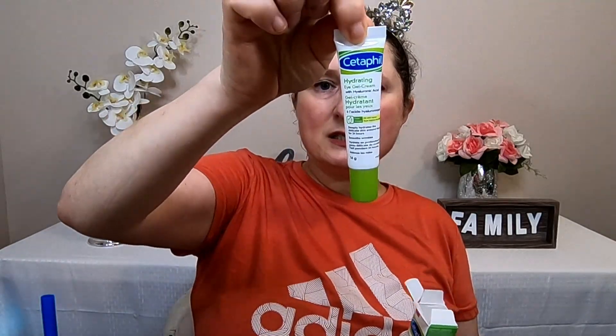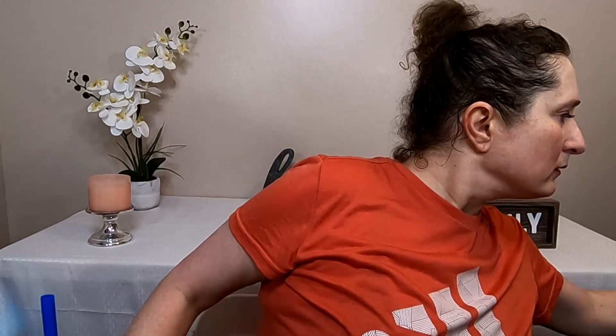It deeply hydrates the delicate skin around the eye for 24 hours, smooths fine lines and wrinkles, and it's paraben free. I'm going to give it two thumbs up. After trying it a few times I can definitely tell you that I'm going to use the whole bottle — it's good. I probably will actually purchase it for a future giveaway, and I'm going to have a skincare-only giveaway because it's always makeup, and I've got so many skincare items to give away.